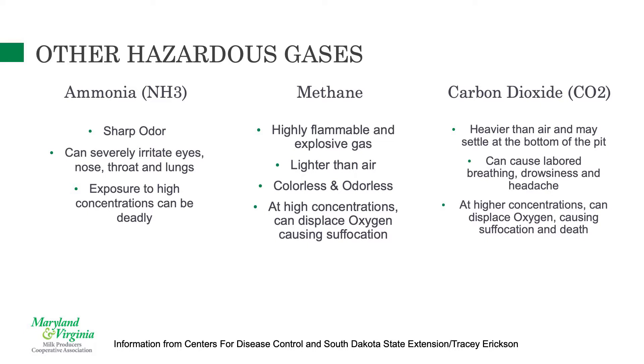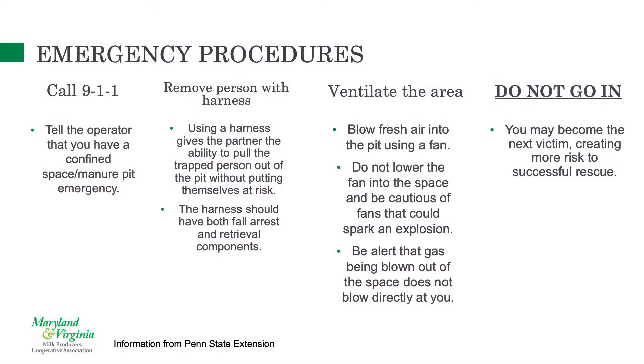One of the most important things: if somebody becomes incapacitated, call 9-1-1. Do not go in after them — you will become the next victim. That's the importance of having a harness, so you can get them out without going in. We ran a call where five family members went in one after another and all passed away. Luckily someone called 9-1-1, but it was too late. Instead of losing one life, we lost five.